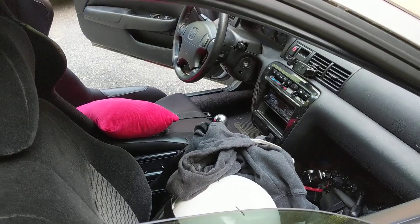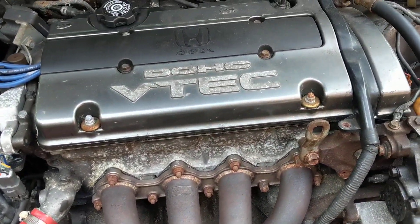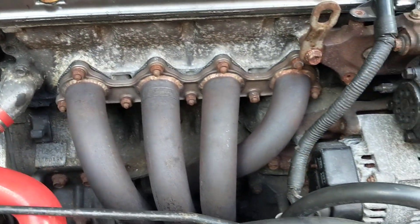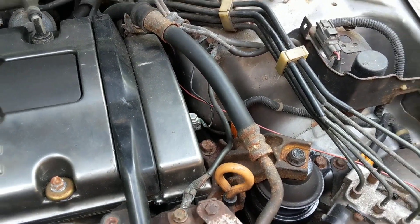Everything's ready to go. In case you guys don't know, this is an H22A — a Japanese one, there's the tag, very dirty. It's got an M2B4 LSD transmission. It does pretty well for itself — I've been fixing it up slowly.